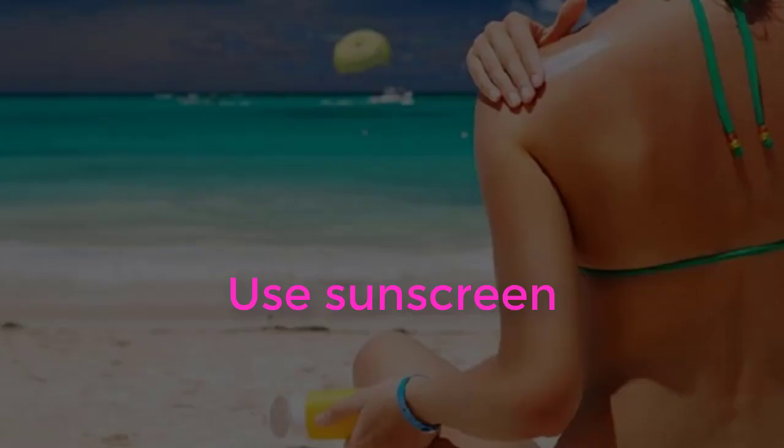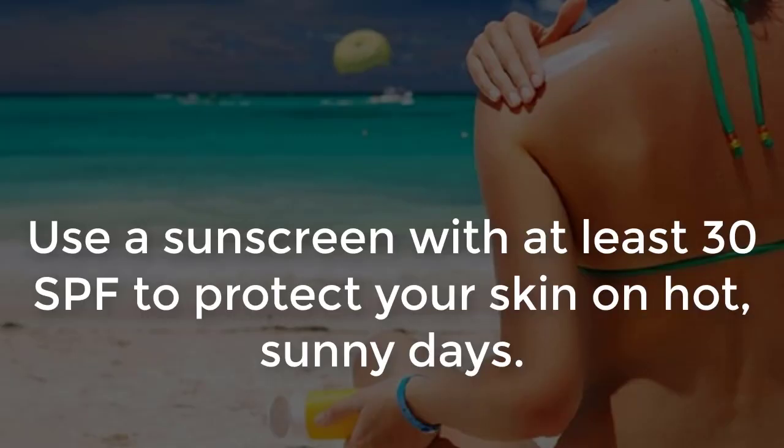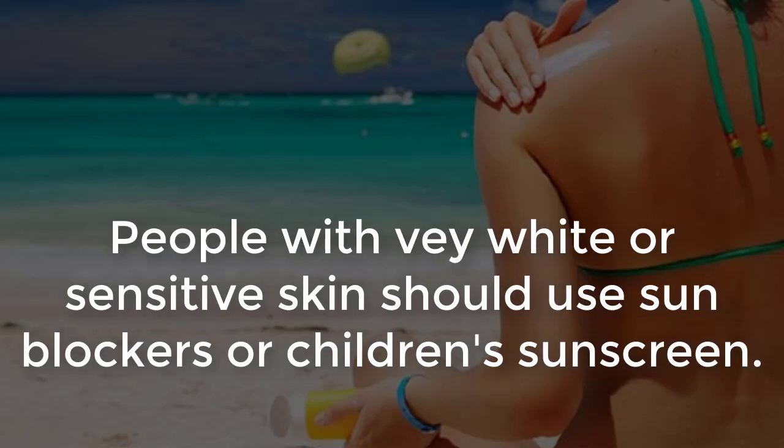Use sunscreen with at least 30 SPF to protect your skin on hot, sunny days. People with very white or sensitive skin should use sunblockers or children's sunscreen.